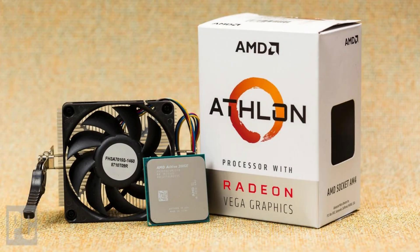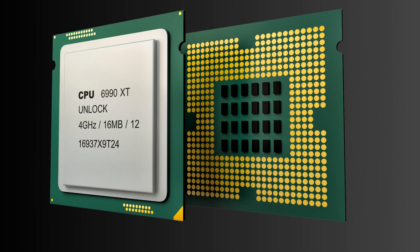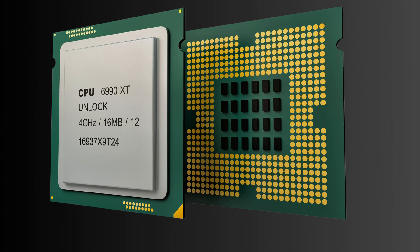Factor number three is budget. CPUs come in a wide range of prices, from budget-friendly options to high-end processors. It's important to set a budget that aligns with your needs and consider the value proposition of each CPU. Sometimes spending a bit more upfront can result in better long-term performance and longevity. However, if you have a specific budget constraint, there are still excellent options available that can meet your requirements.